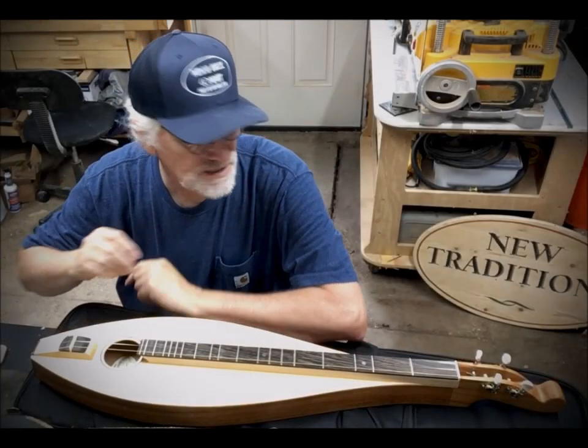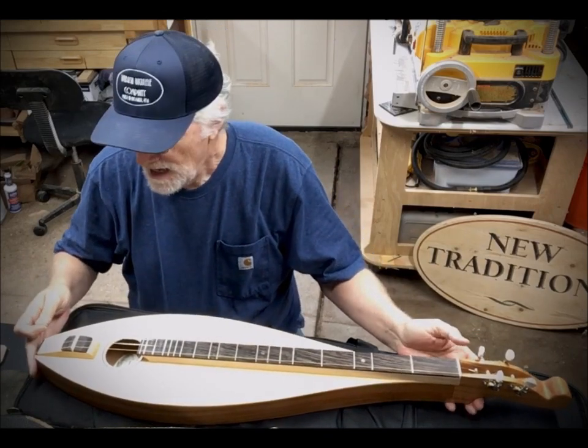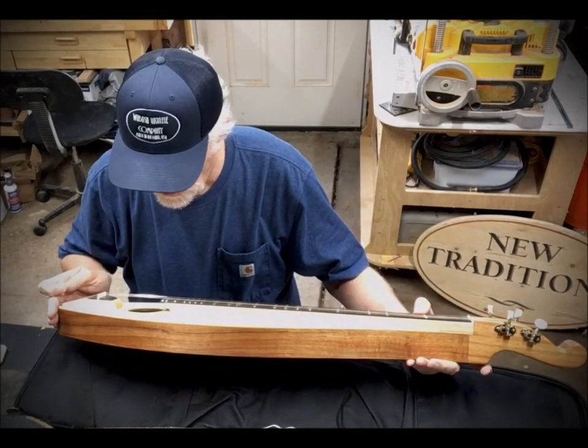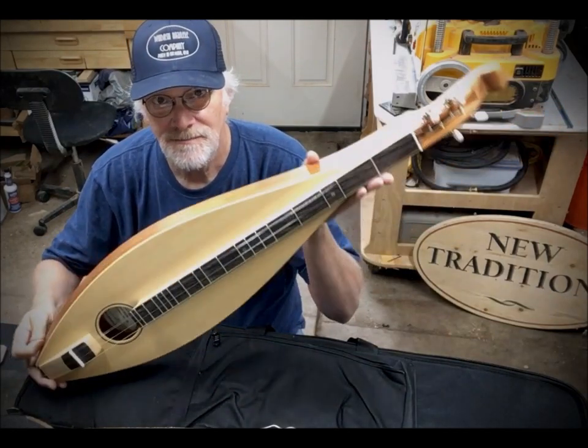Hey, welcome back to the shop one more time. This is Monday, October 11th. I just wanted to do a quick update on dulcimer number 869. This is going to Tim, a customer down in Moore's Hill, Indiana — first-time customer, and I hope it's the first of many.